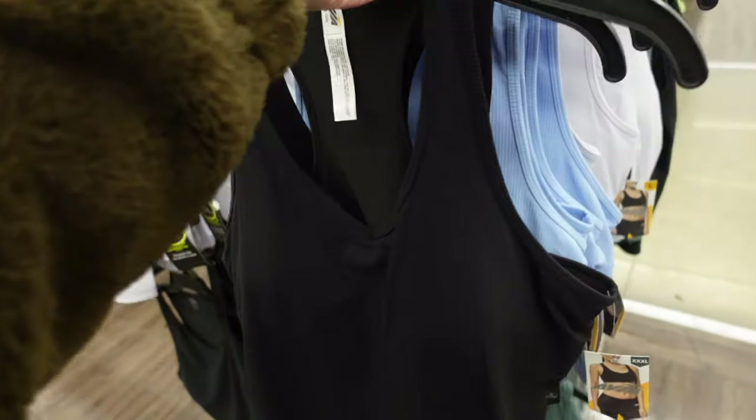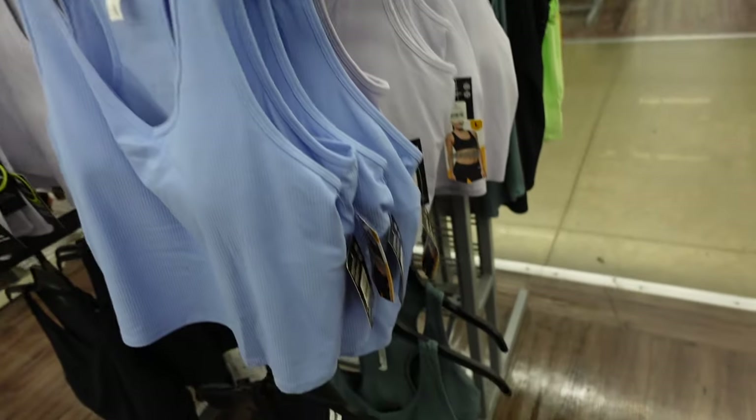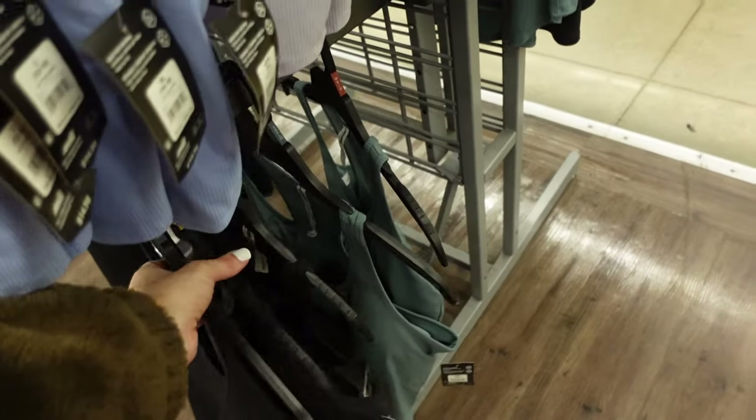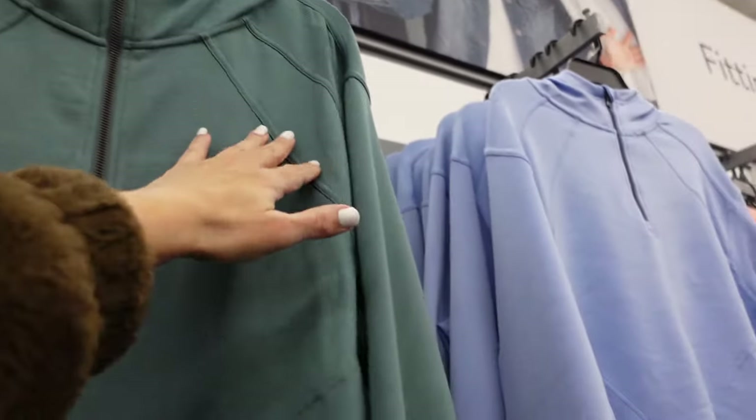New long line bras from Avia. They have a fitted neckline, fitted through the body, ribbed material, racerback. In black, also comes in blue, lavender, and green. They're $14.98.